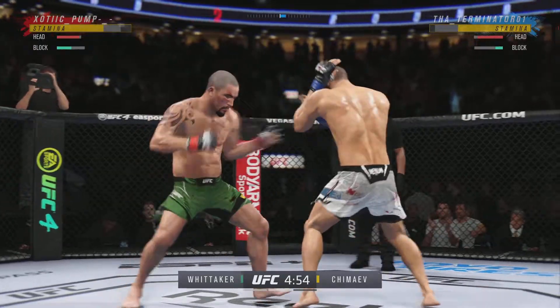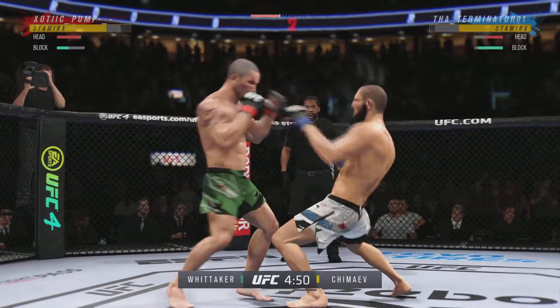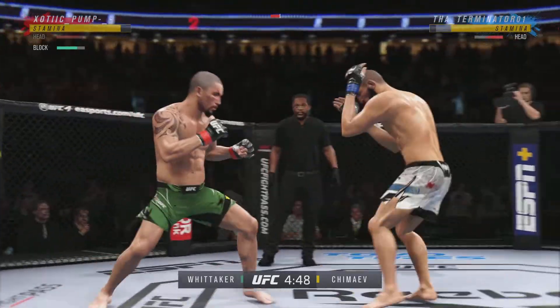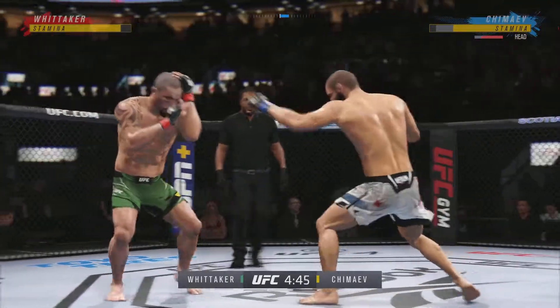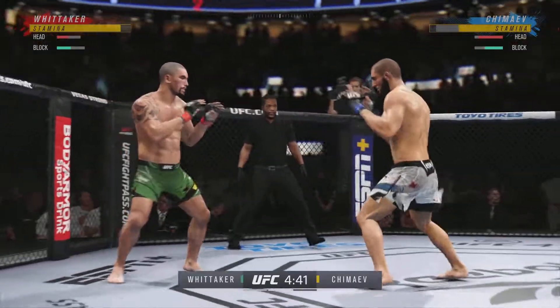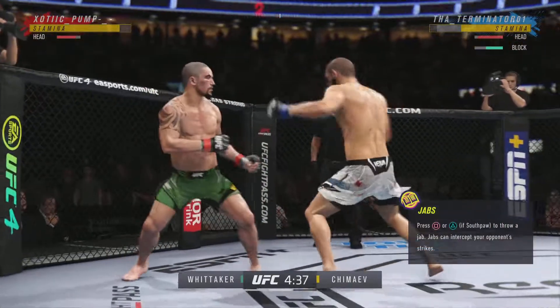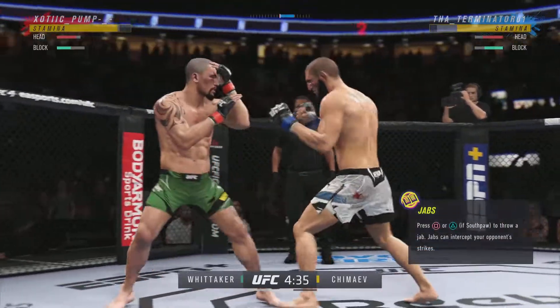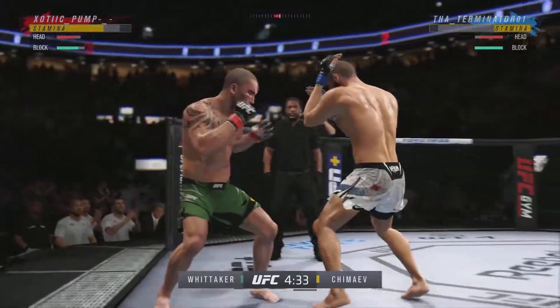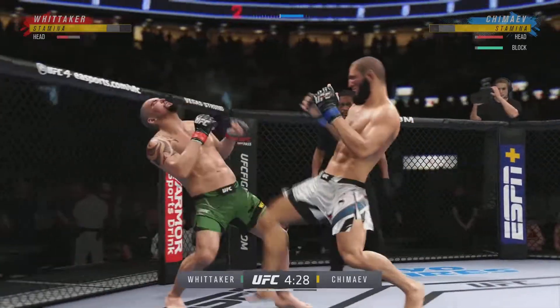Nice strike. Great striking from Robert Whitaker as usual — this man puts some serious pressure on you. When you can beat Yoel Romero the way he did, he is not going to be intimidated by any other 185-pounder. He's doing a nice job here blocking these shots — chin tucked, hands high. Pretty good job defensively thus far.